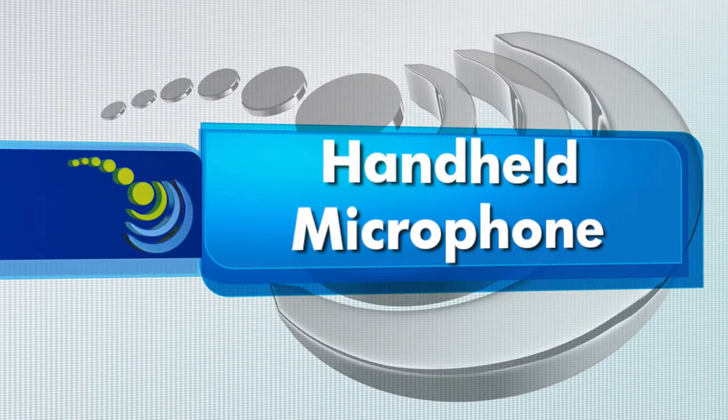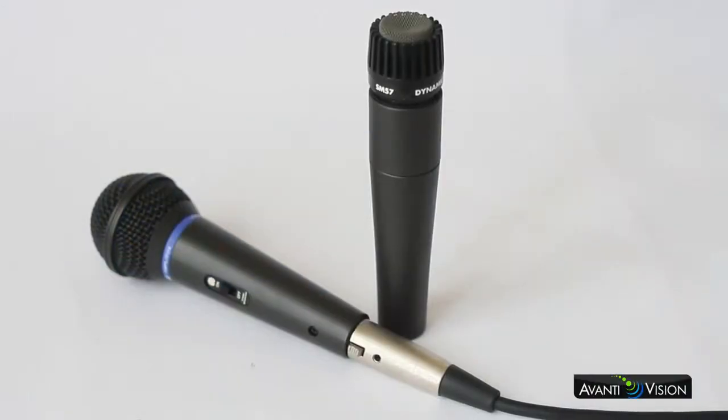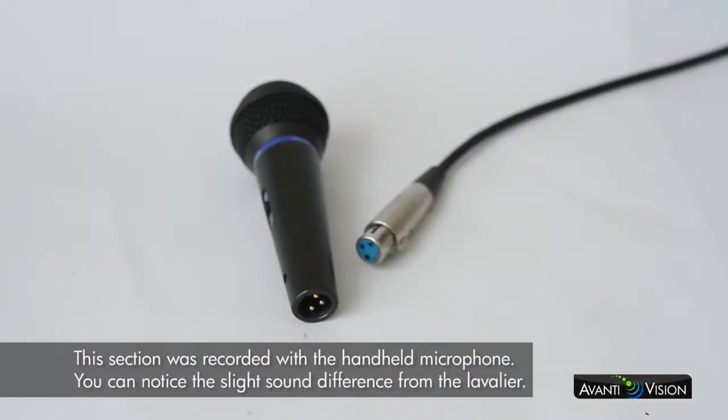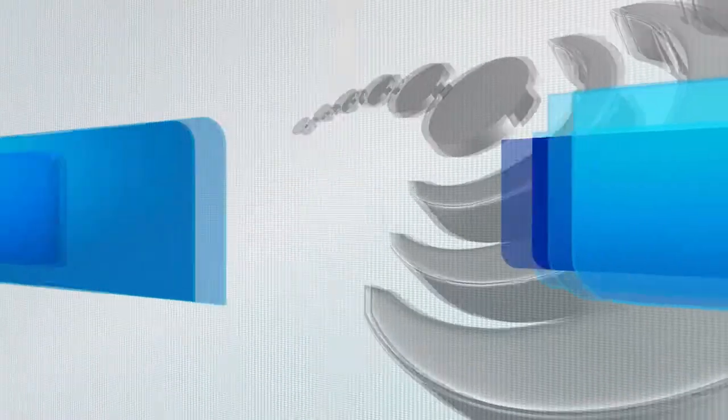Handheld microphone. Here you can see two handheld microphones. These again will vary greatly by price and pickup pattern but are great for doing stand-ups, interviews, or public speaking. These microphones are connected by XLR and can be handheld or placed on tabletops, stands, or podiums.